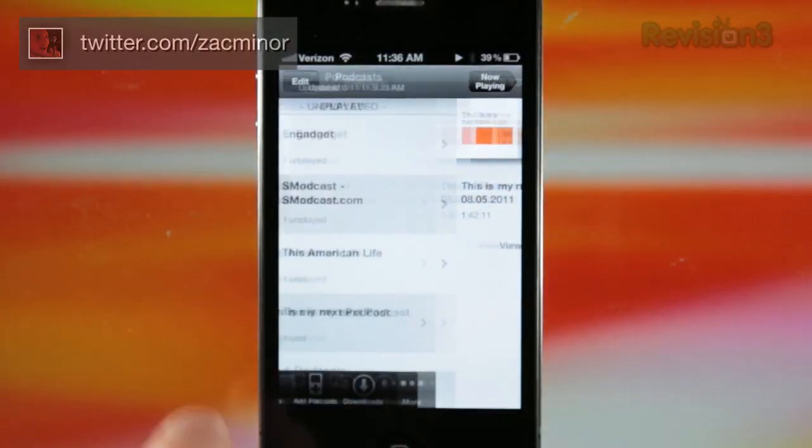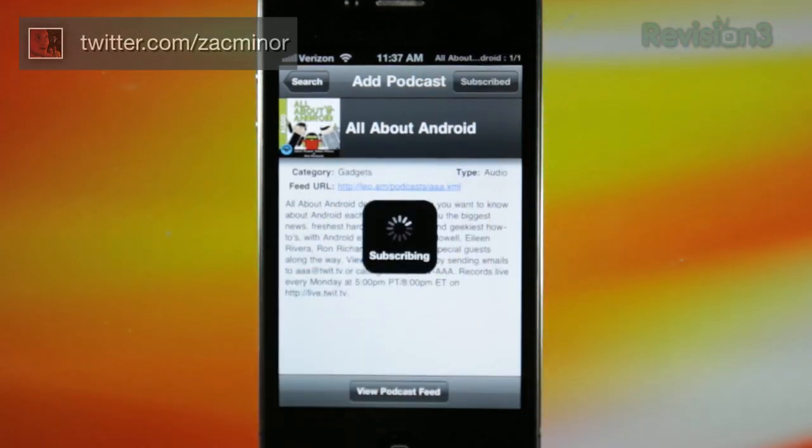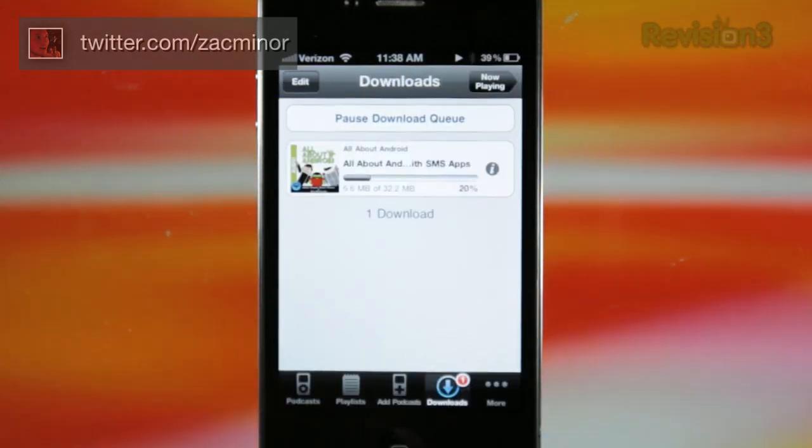Downcast makes it better, allowing you to search, subscribe, download, and even stream podcasts right from your device. And Downcast will automatically download new podcasts right when they're available.